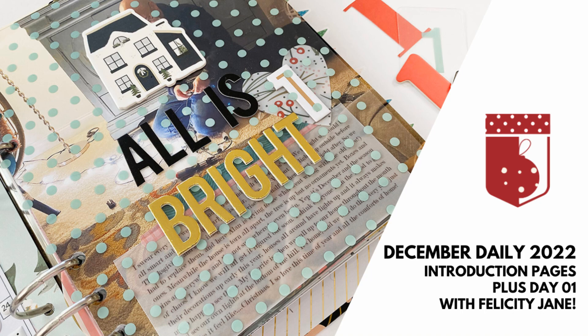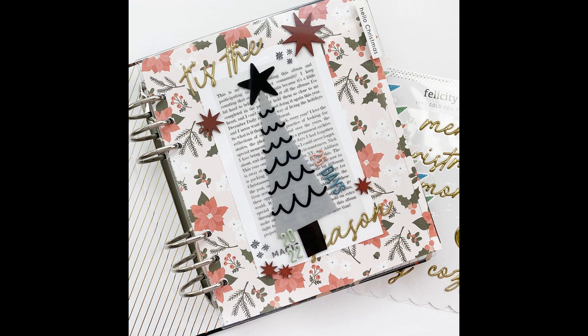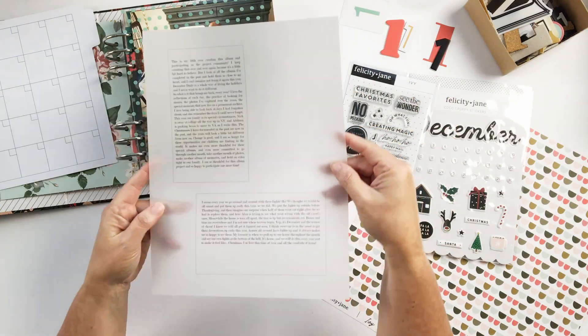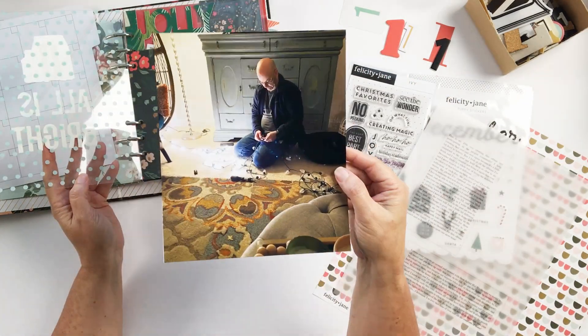Hey friends, Merry December Daily to you! It's Teresa here, welcome back to my channel. In today's video we're going to start off with December Daily for 2022. I wanted to finish up my introduction pages today and also share day one with you.